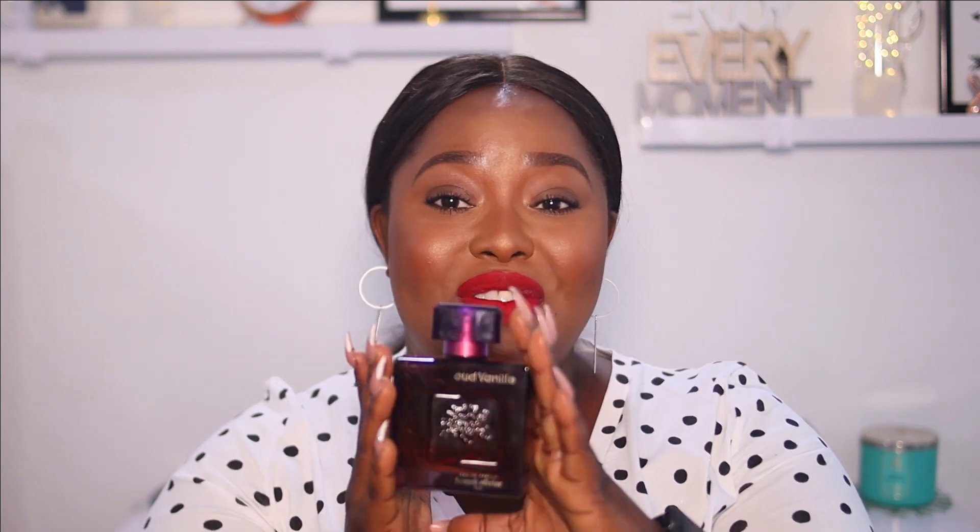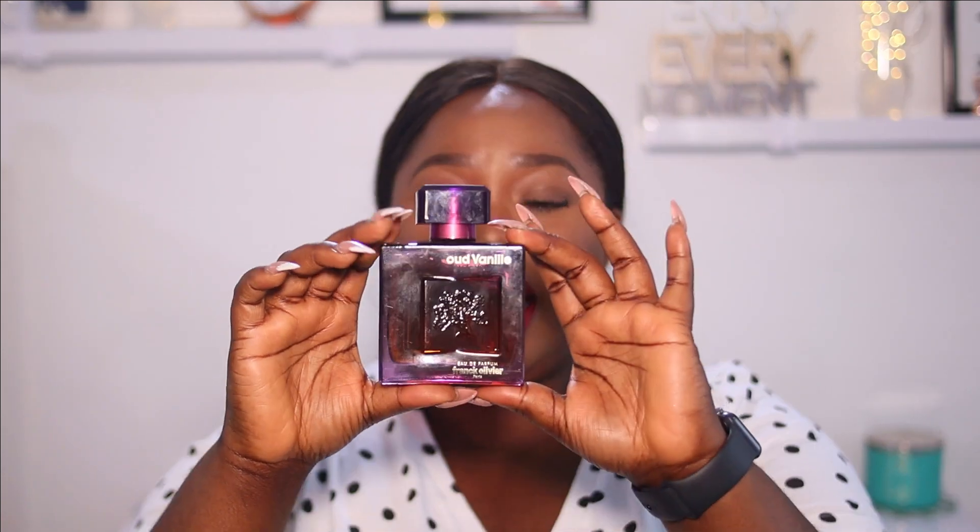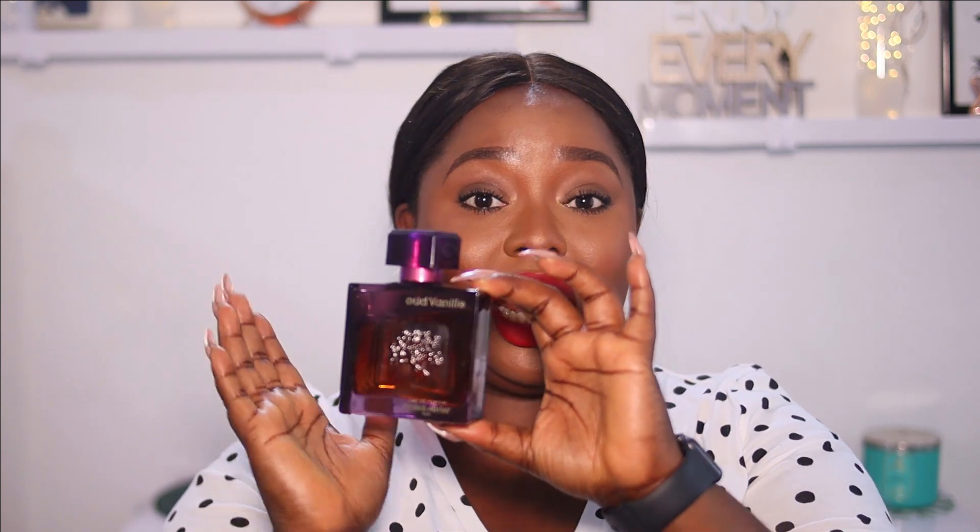The sixth fragrance on my list is my only unisex perfume and my only oud perfume. It's Oud Vanille by Frank Olivier, and it is Eau de Parfum. This one lasts so long. As the name suggests, it has a vanilla undertone and it is very fruity and sweet. I love the bottle — it looks very rich and luxurious, the purple color, and it's see-through so I know where my perfume level is. Top notes are caramel, oranges, and raspberry. It's 100ml.